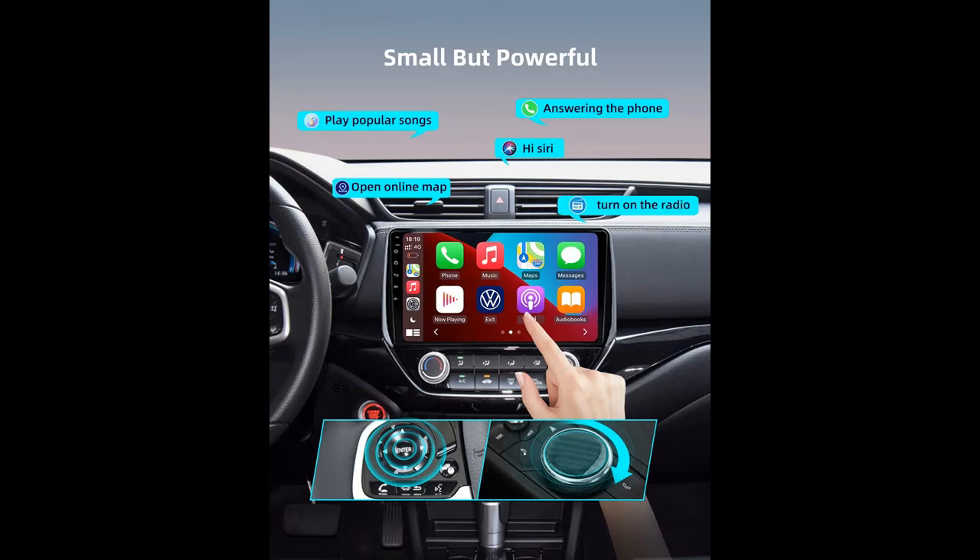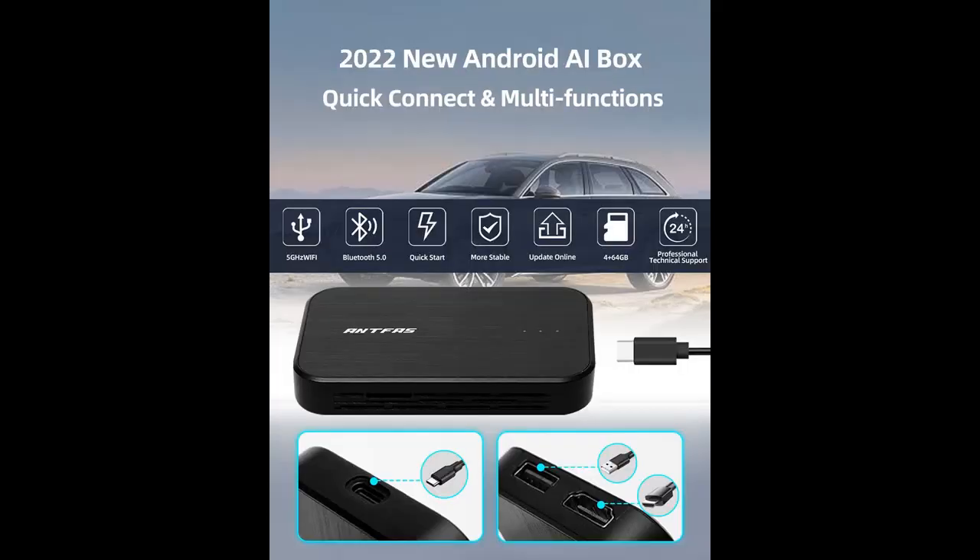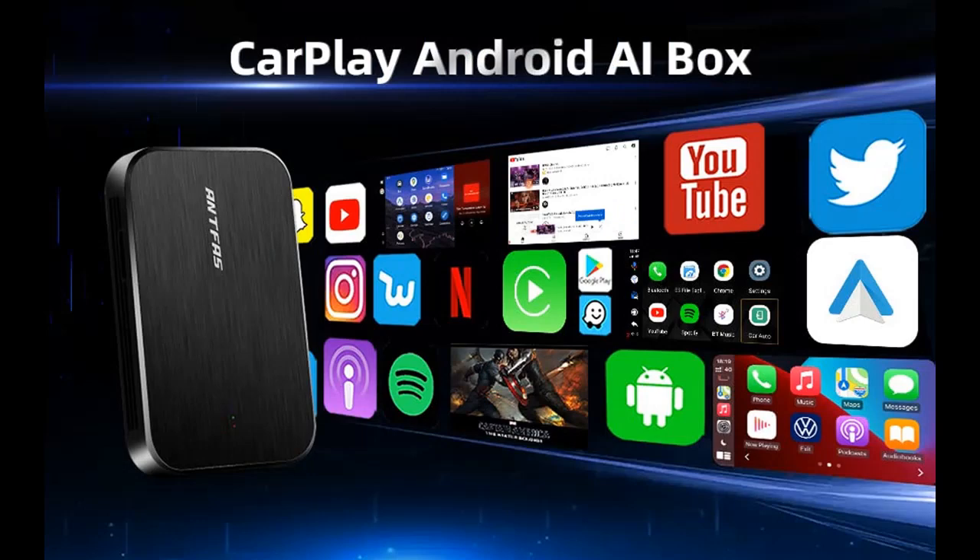This 2022 new Android AI box supports 98% of car models from 2016 and later. Plug and play — it transfers to Android 10.0 on your car system. With 4GB RAM plus 64GB ROM, it offers faster processing speed, smoother operation, and less stutter and delay. It features 5GHz Wi-Fi and Bluetooth 5.0 for super-fast transmission and powerful penetration, plus a built-in GPS module for more accurate navigation and positioning.